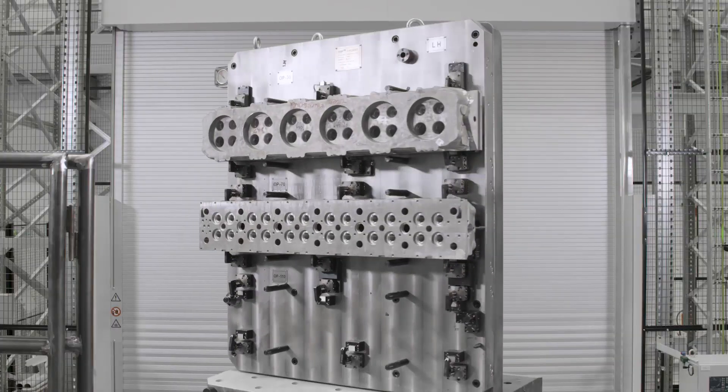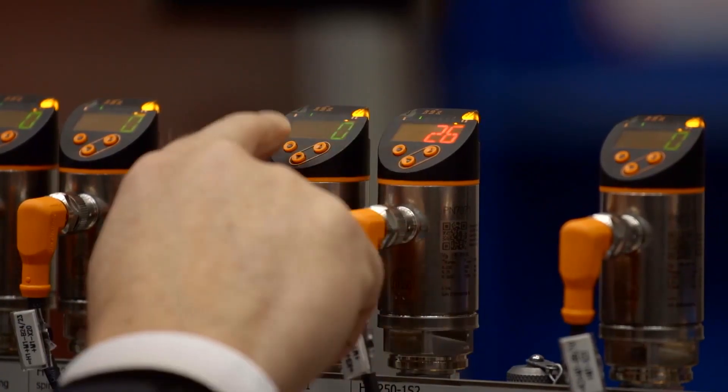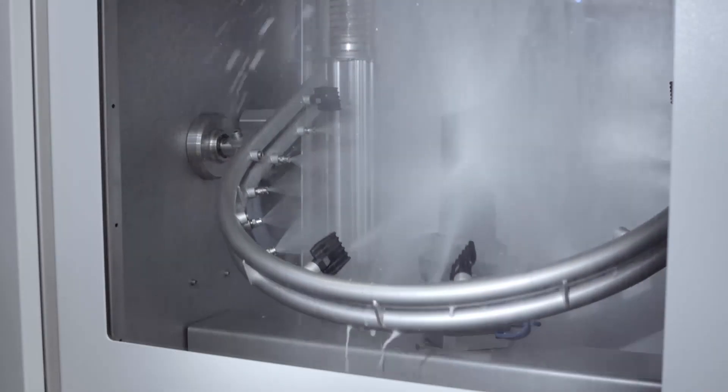The cell controller allows complete digital transparency — lots of visual data on the HMIs for operators, and lots of data available behind the scenes for other departments. This enables the customer to run lights out, 24/7, with huge productivity gains. We're told this is the reason why this particular customer won a significant amount of additional new business. It's all about capacity to serve the marketplace, and automation is a big key to that.